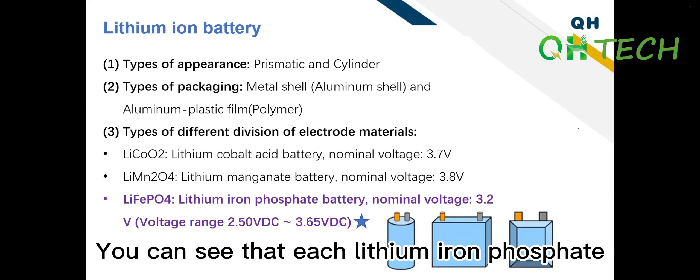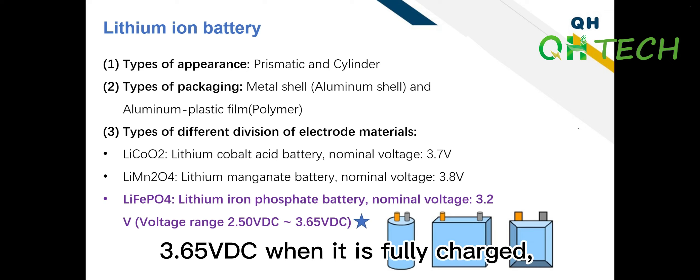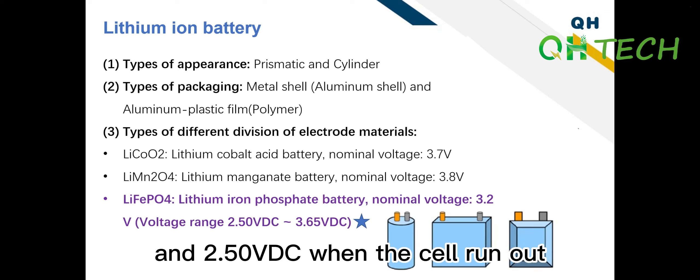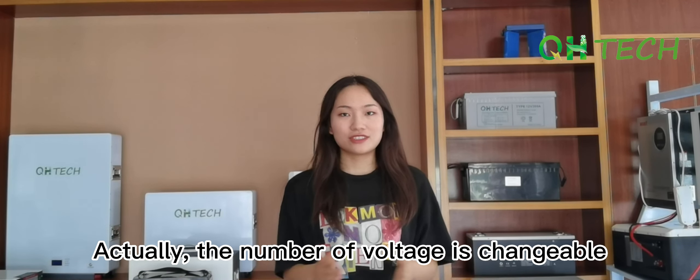Hi everyone! I am Helen from Banzhou QMH Technology and today's video will be very different from our previous one. We will talk about the nature of battery and its attributes. By watching this video, you will have a general understanding of battery and be capable of selecting one for yourself.